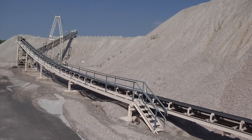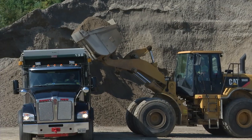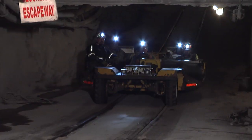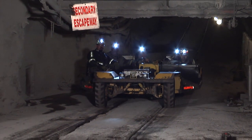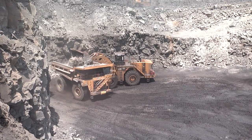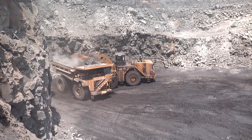What is powered haulage? Powered haulage refers to many types of equipment that transport materials and people at both surface and underground mines. Some of the more obvious examples of powered haulage equipment that you may work on or around every day include